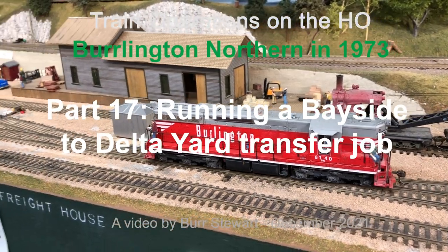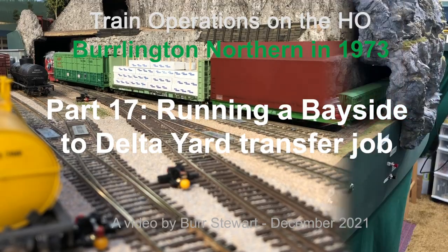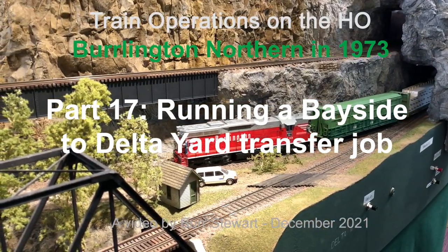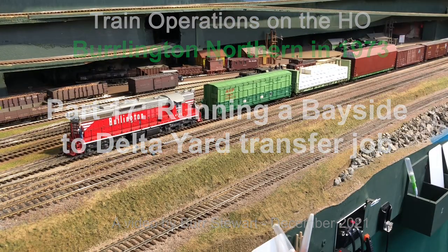Welcome to Part 17, where we run a Bayside to Delta Yard transfer in Everett, Washington on the Burlington Northern Model Railroad layout set in 1973.